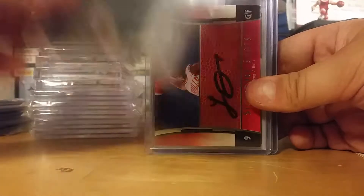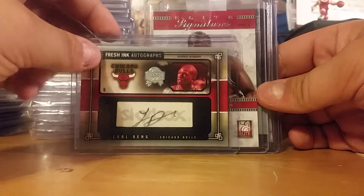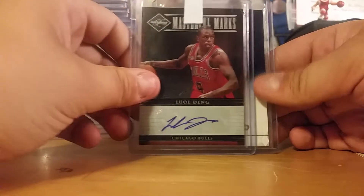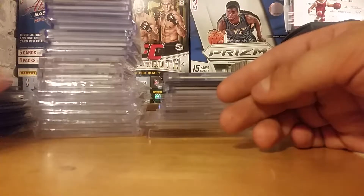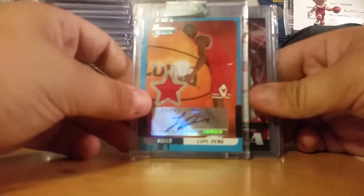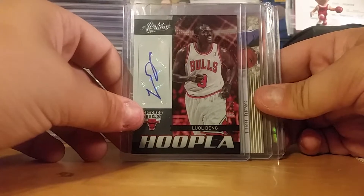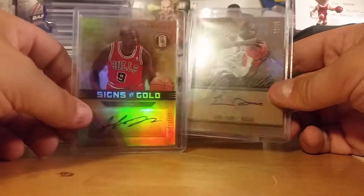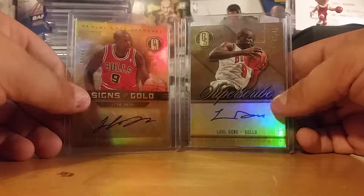And then here's a Skybox autograph out of 20. A Luol Deng Ford jersey auto from Topps Letterman out of 75. And then here's that Sweet Shot auto. The base Panini. A Fresh Ink auto out of 99. The Elite Signatures out of 49. Limited Masterful Marks out of 50. Preferred Blue from 2011, that's out of 10. Bowman Signatures rookie jersey auto out of 399 in the Bowman's case. The Hoopla auto from Absolute out of 99. Red Ink auto from Press Pass out of 100. Two Gold Standards, two different years, both out of 49. Signs of Gold and then Superscribe — some nice little shines.